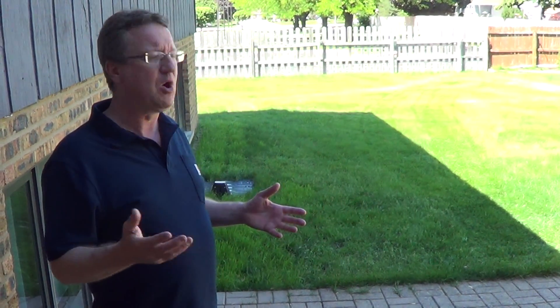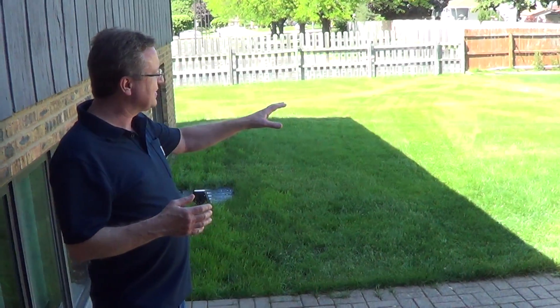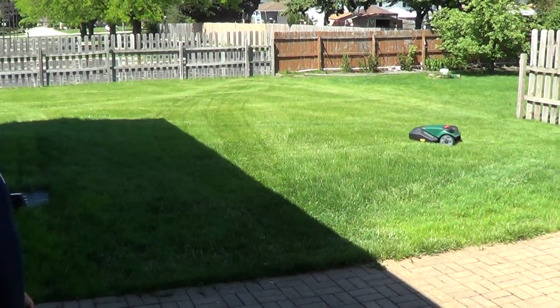Just an amazing mower. If you're looking for something to do your lawn automatically, this RoboMow does an excellent job.